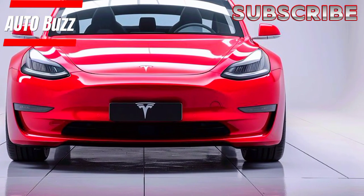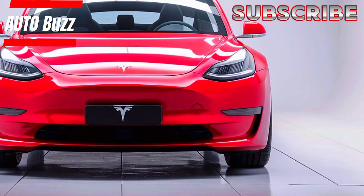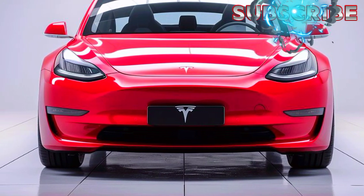Welcome to AutoBuzz, your ultimate destination for all things automotive. Today, we're excited to bring you an in-depth look at the highly anticipated Tesla Model 3 Coupe 2025.